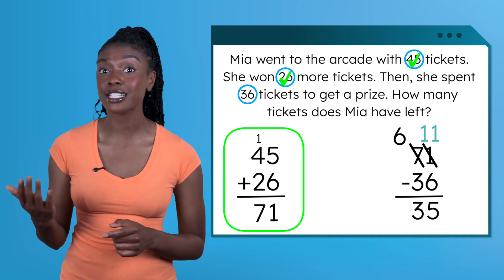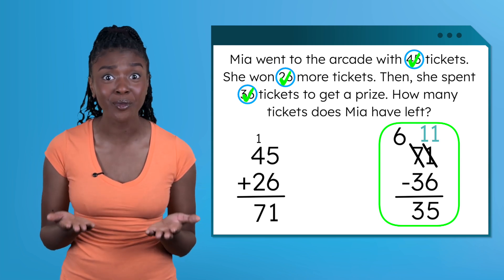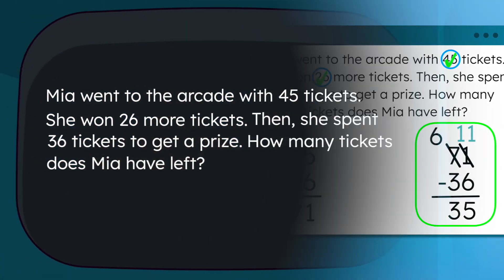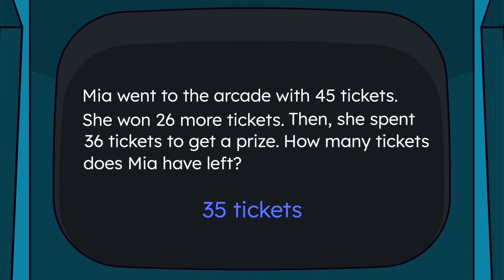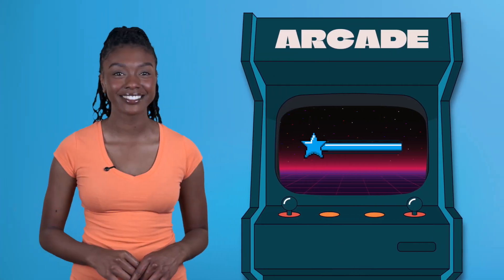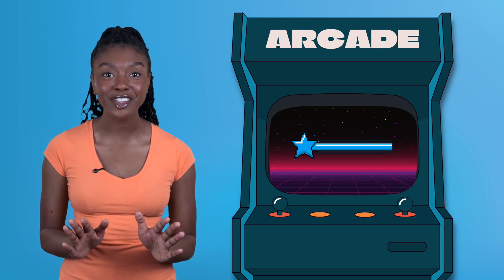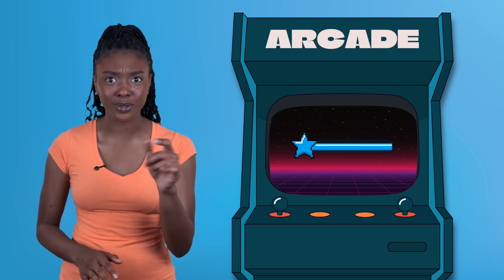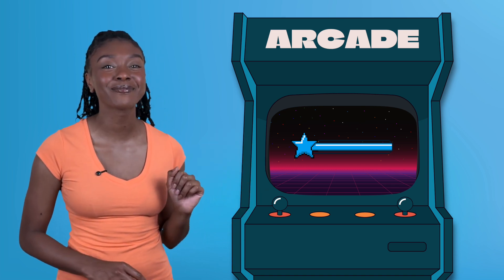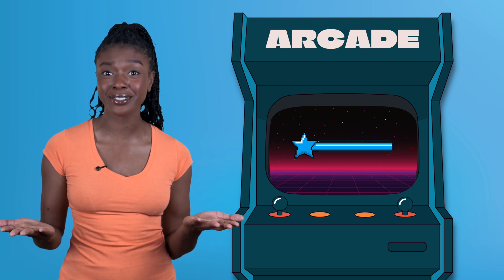First we added the tickets Mia won, then we subtracted the ones she spent. That's a two-step word problem. Write our final answer on your math quest. We did it! We completed Level 2 and learned how to solve story problems, even tricky ones with two steps. Now it's time to level up — on to Level 3! Remember, every problem has a solution, and we've got the skills to solve it. See you next time!